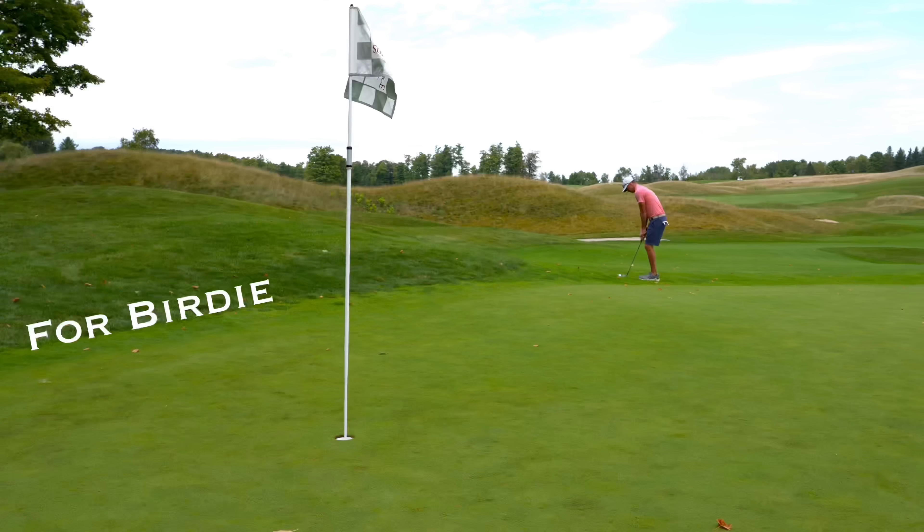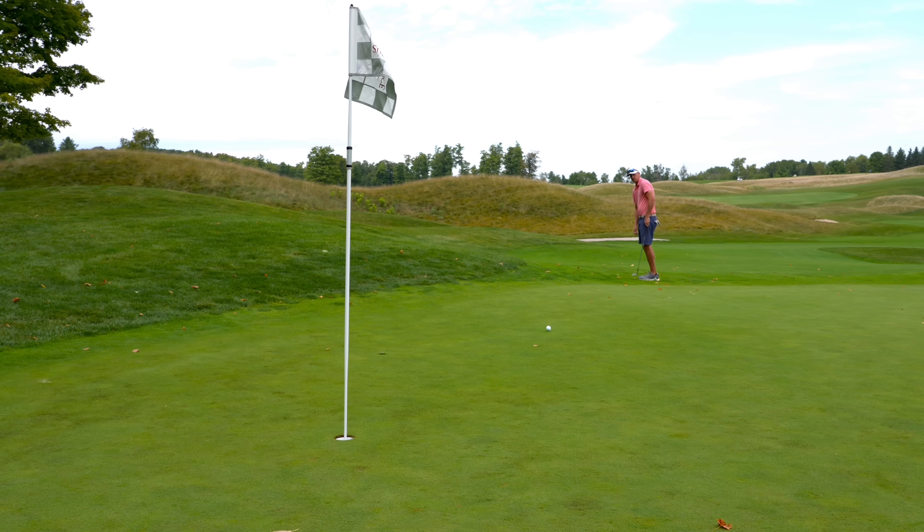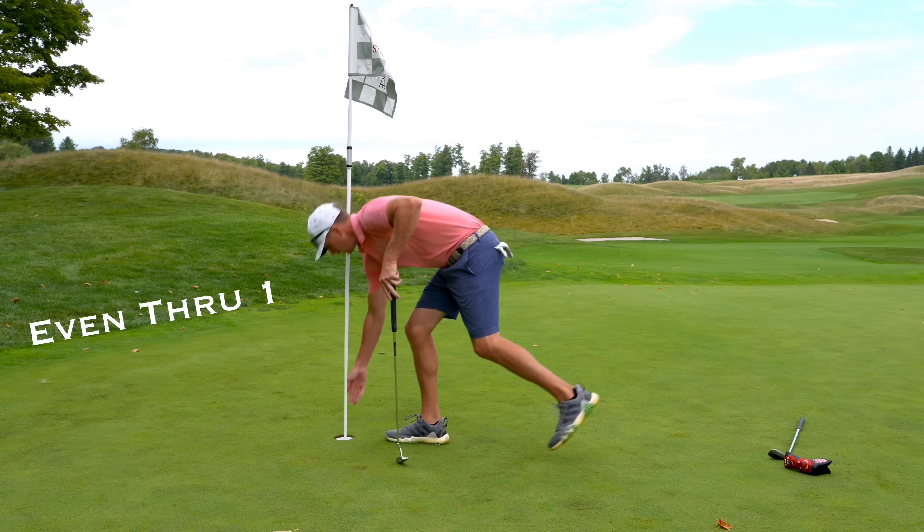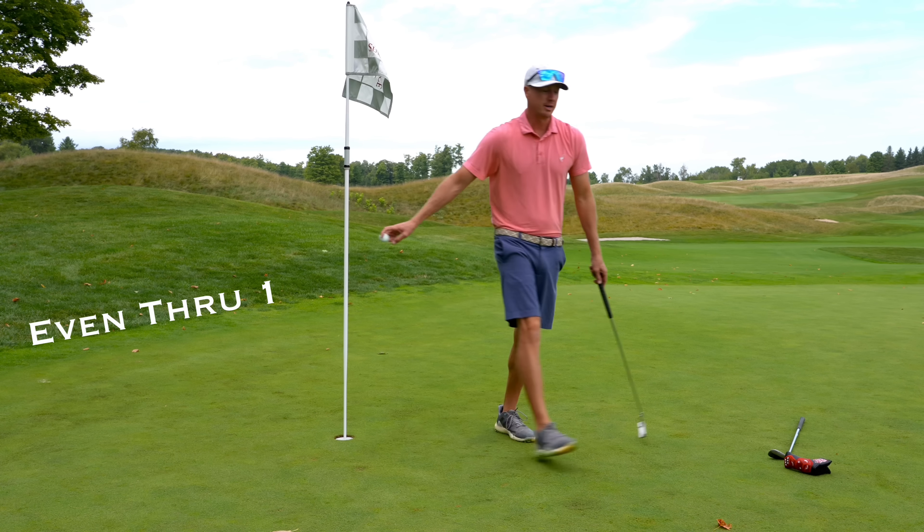See if we can't chip it up there close, maybe even give it a little look. No harm there. Par here on one.